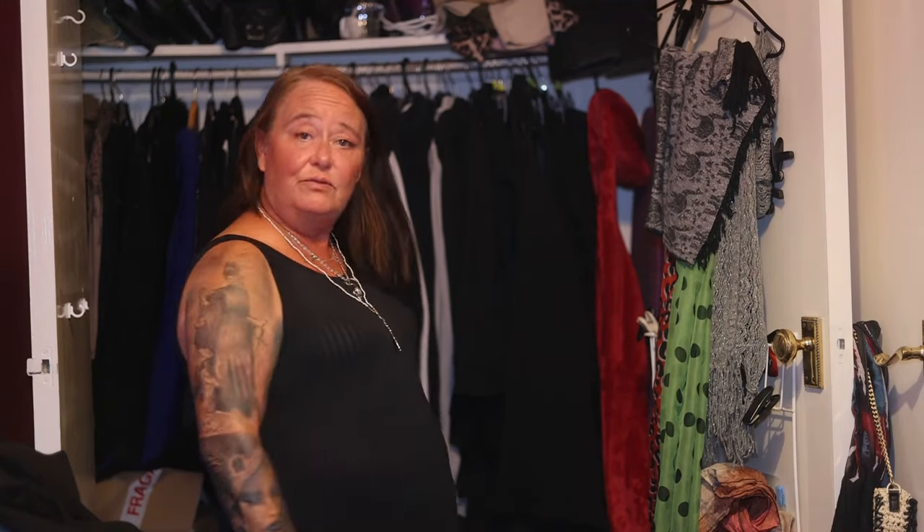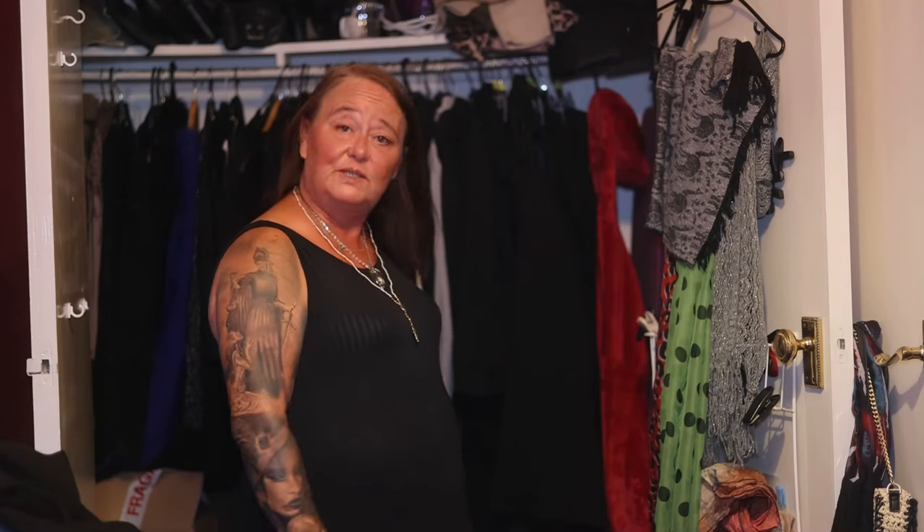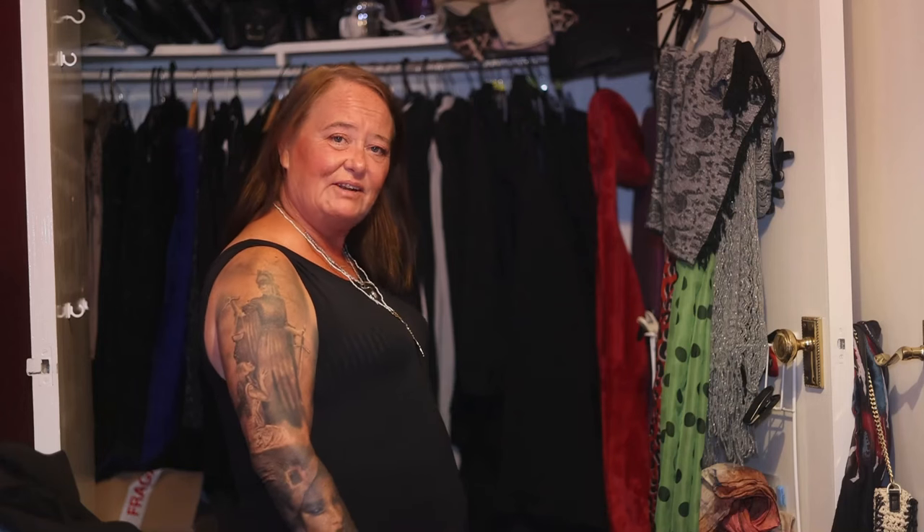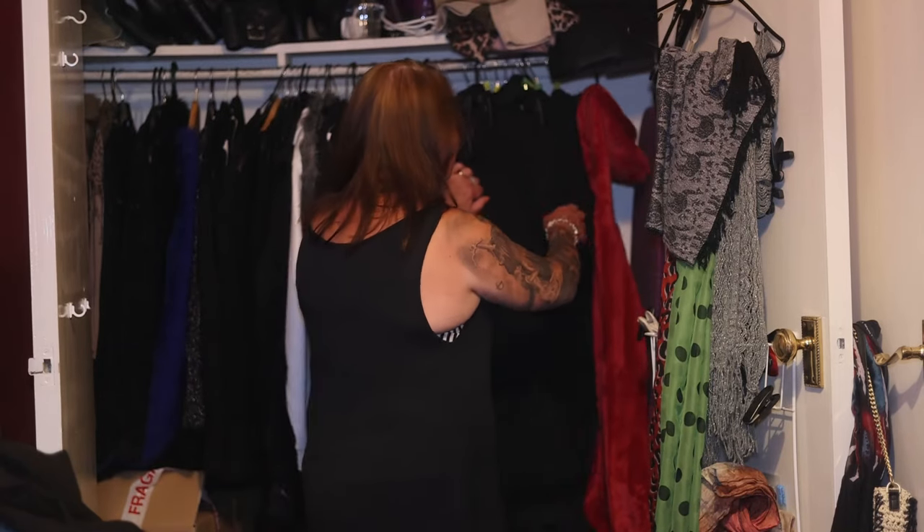I'm going to go through the clothes first — that seems to be the easiest. Throw out what's no good, put things that are good up for sale, and things that aren't saleable but aren't terrible can go to charity. Let's just get going. I know I'm going to be terrible at this, I really do. Let's just start at one end.